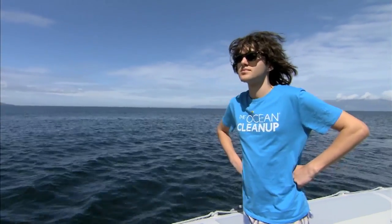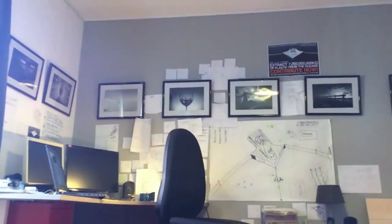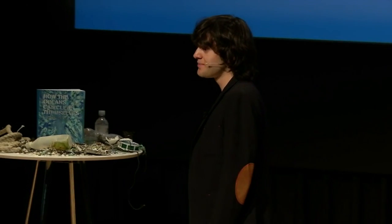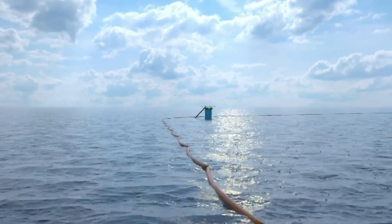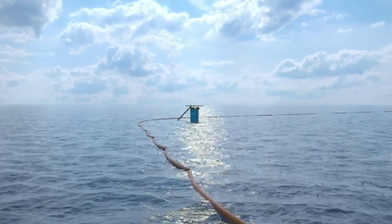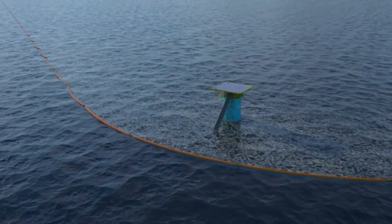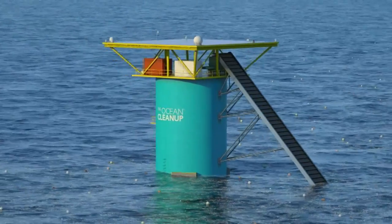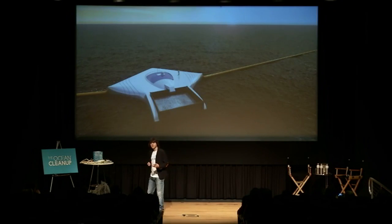That was until this guy came along. At just 16 years old, Boyan Slat from the Netherlands started thinking up a solution. For a school project, he designed a system of floating barriers that would be up to 100km long. They would sit in the path of ocean currents in a V-shape to capture and funnel any floating plastic. Then these giant towers would suck it all up. Instead of going after the plastics, you could simply wait for the plastic to come to you.